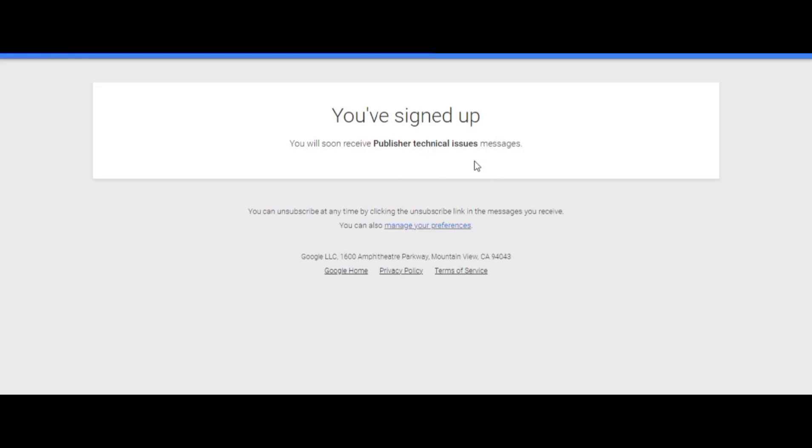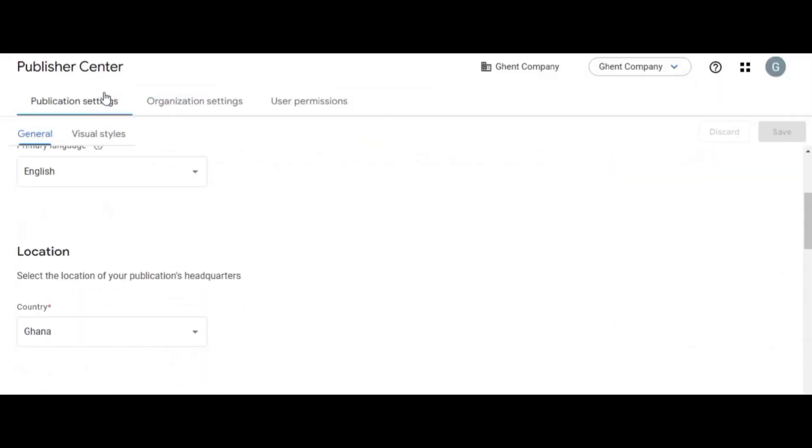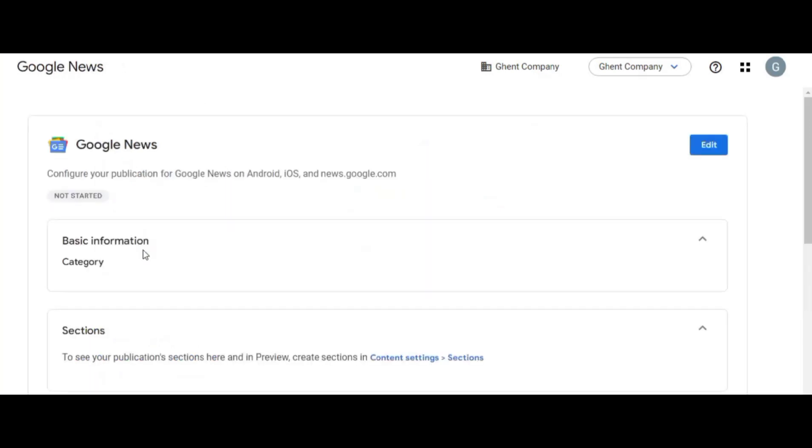Go back to the Publisher site and refresh to see the current status. When you come back and refresh, you'll see the settings page. You'll notice it shows 'Not started' here, so we need to design our logo and fill in the remaining details. Click 'Open' and it will take you to the next setup page.